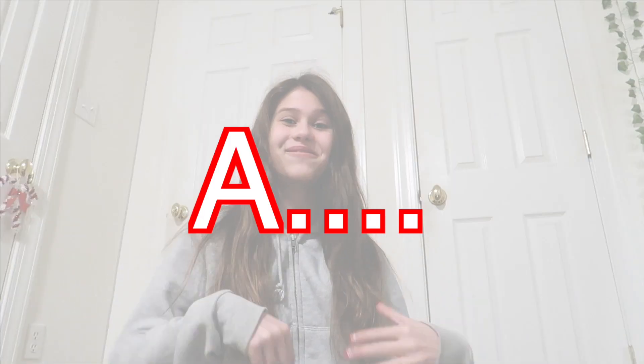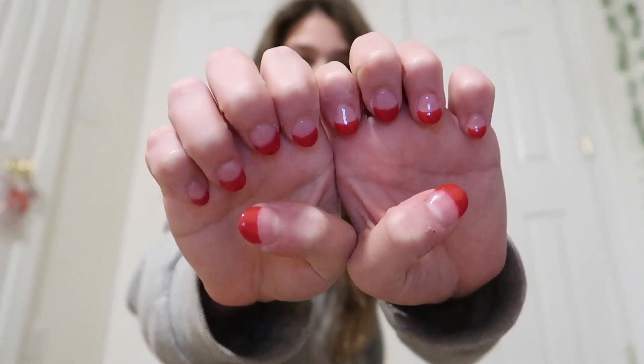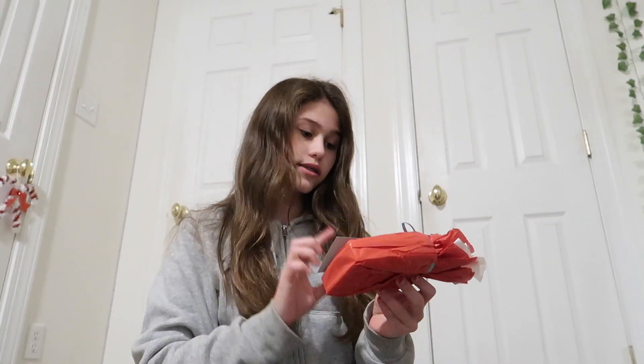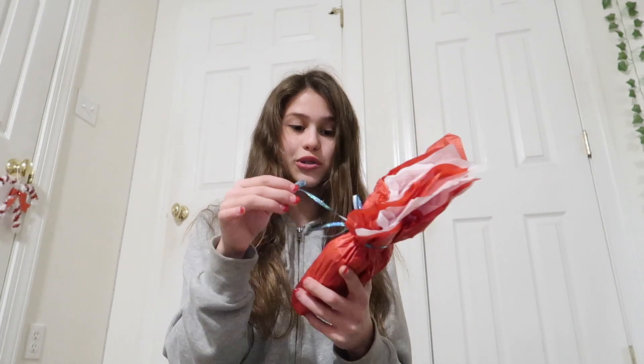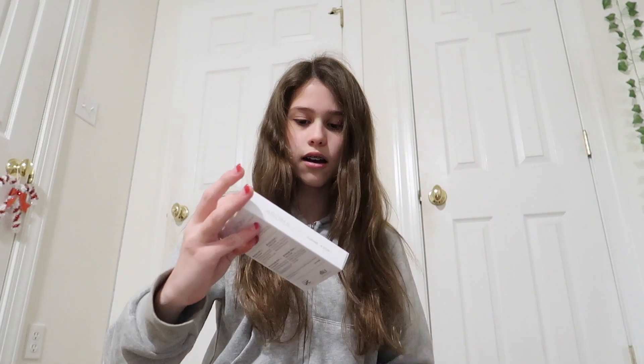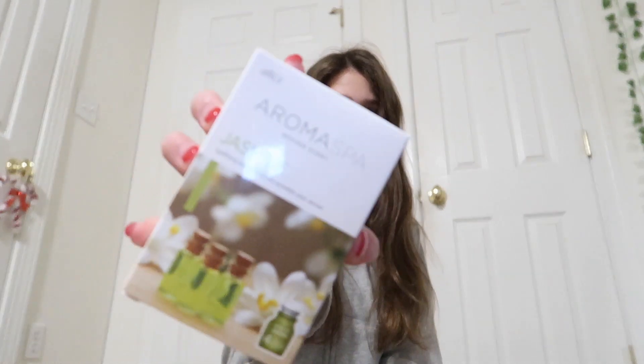Hey guys, welcome back to my YouTube channel! For today's video I'm filming a pack with me. I'm so excited — today is December 18th and I'm packing for tomorrow's trip to Florida. I just wanted to let y'all know I got my nails done, super cute Christmasy nails. I went to In Style Nails and they literally gave me this super cute Christmas gift. I'm gonna open it right now — oh my gosh, they gave me like a bunch of jasmine scents!